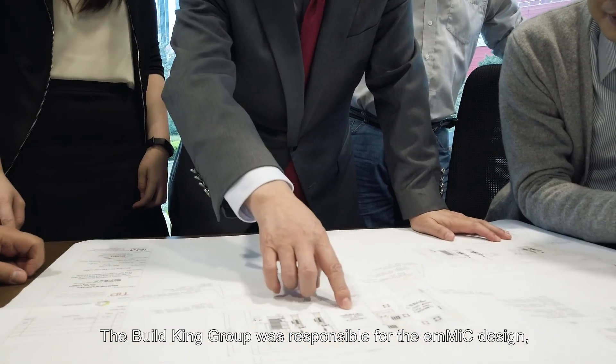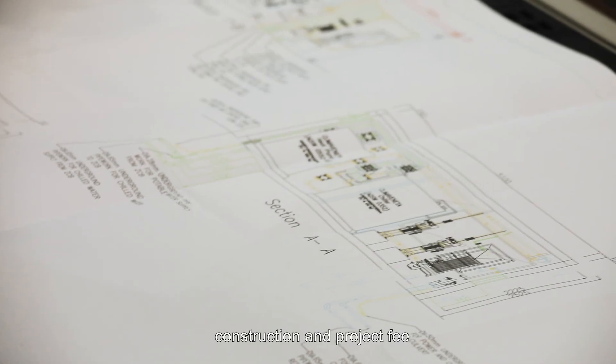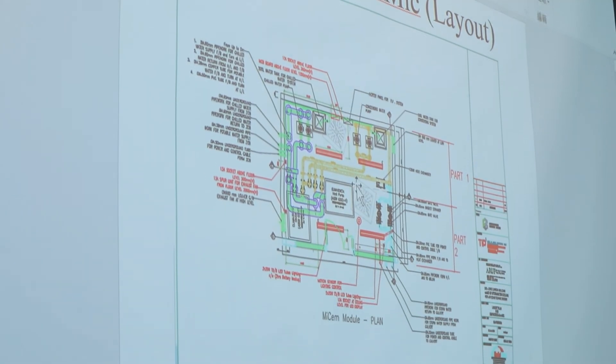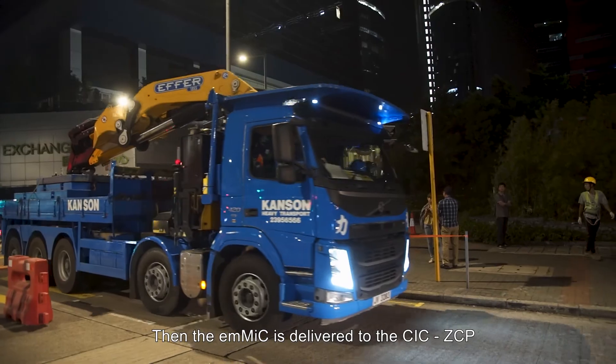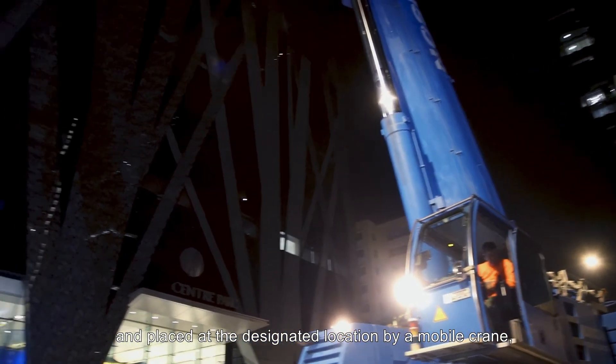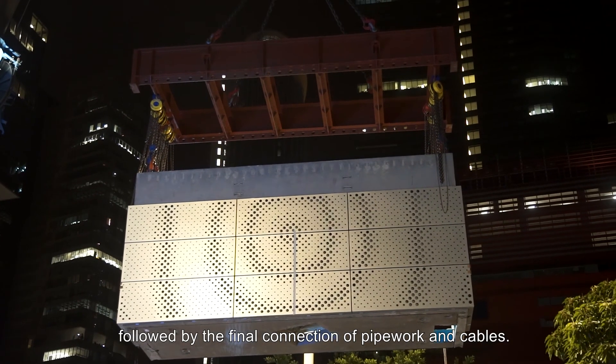The building group was responsible for the EMMIC design, construction, and project fee, with a view to boost the development of green construction in Hong Kong. The EMMIC is then delivered to the CIC ZCP and placed at the designated location by a mobile crane, followed by the final connection of pipework and cables.